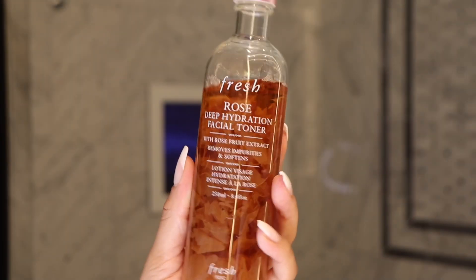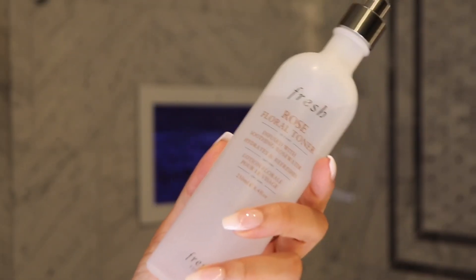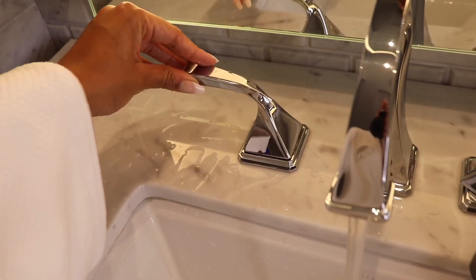Fresh Beauty released this toner not too long ago and I've been in love ever since. It has real rose petals in it, which is great for your skin. I take the one with rose petals, squirt some onto my hands, and start massaging it into my skin. I prefer using my clean hands over a cotton pad because I feel like that wastes product and I don't like cotton on my face. Then I use cold water to rinse it off so that my pores lock in those benefits from the toner.